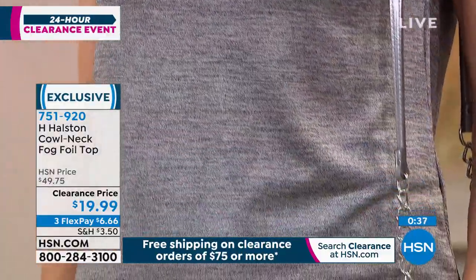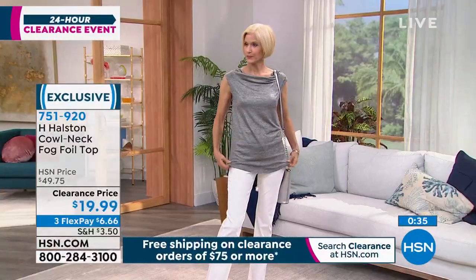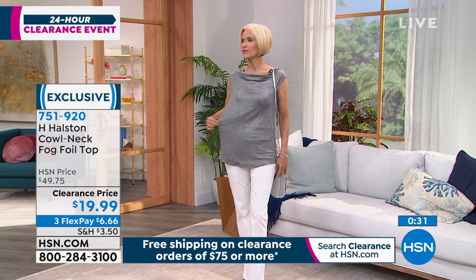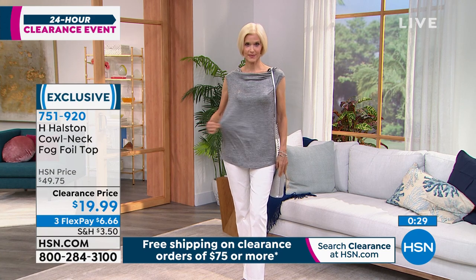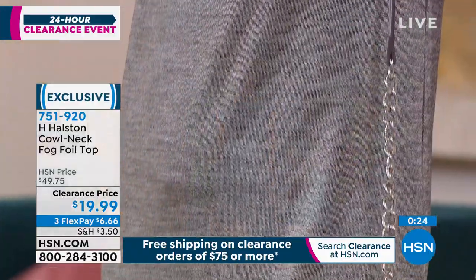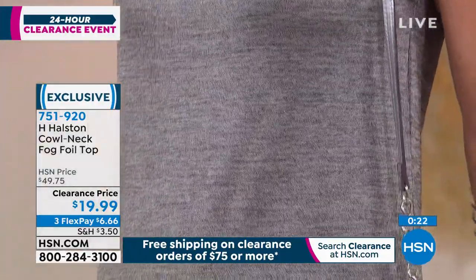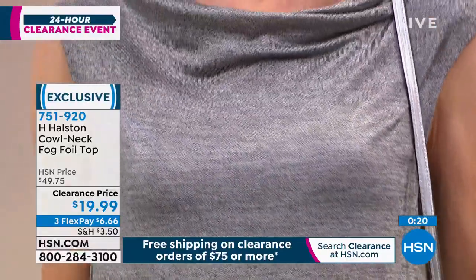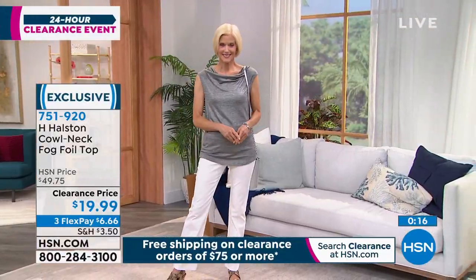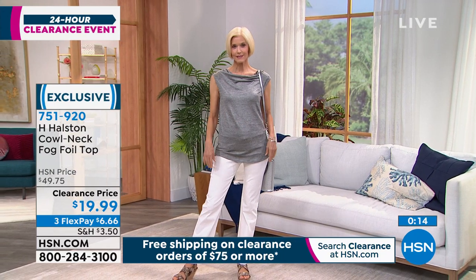Carol is wearing the extra small — her true-to-size. It looks quite generous on her end. Yeah, it's generous, so it's not skin-tight on her even though she's wearing her regular size — she didn't size up. There's lots of room in it. I haven't tried this on yet so I wanted to tell everybody how the sizing goes. Item number 751920.